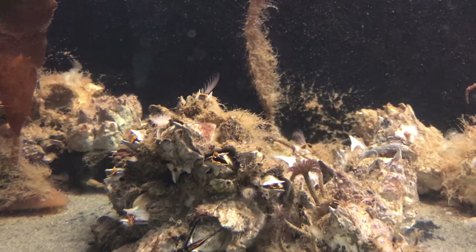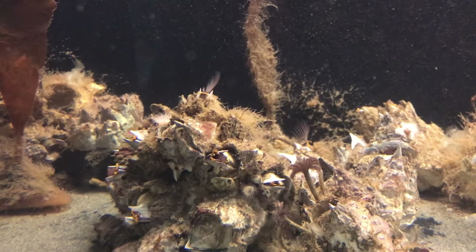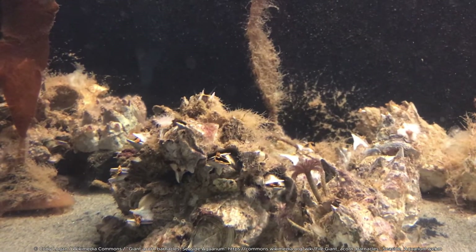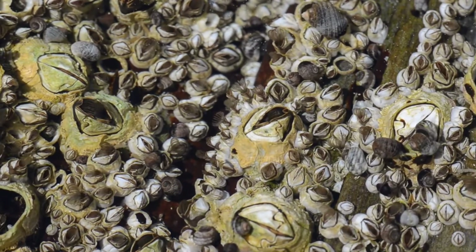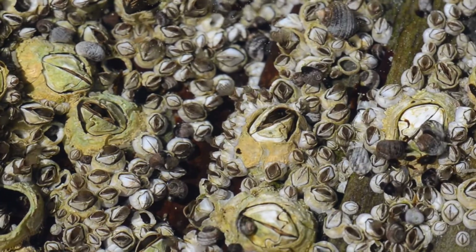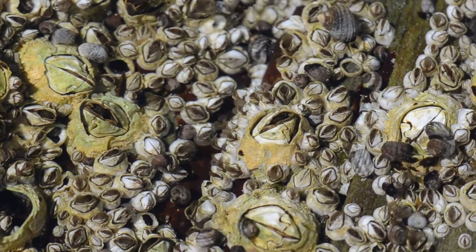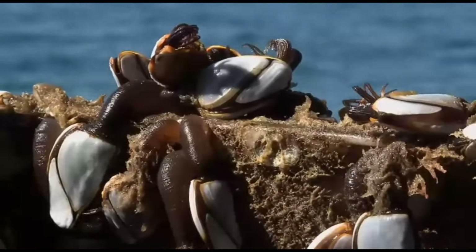Once attached, barnacles build limestone plates around themselves for protection. These form a cone-shaped fortress with a door-like opening at the top. When underwater and feeding, barnacles open these plates and extend feathery appendages that sweep through the water to catch tiny food particles.